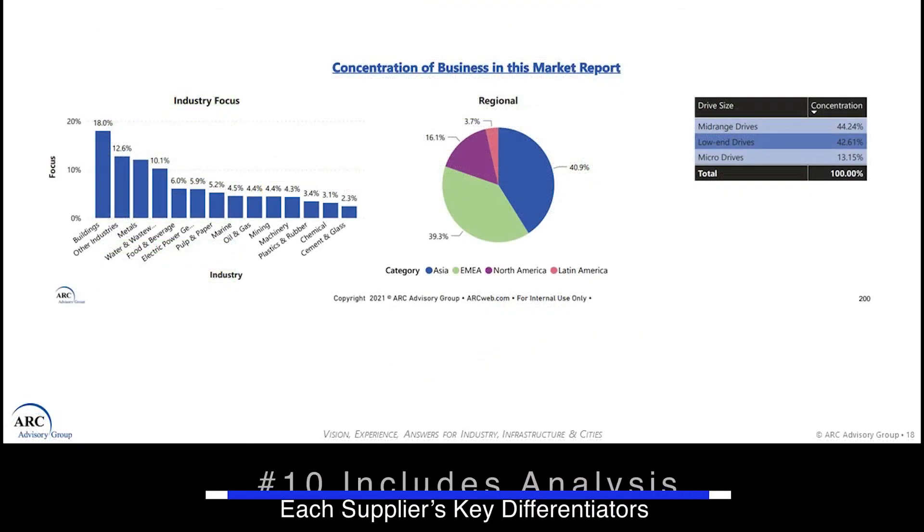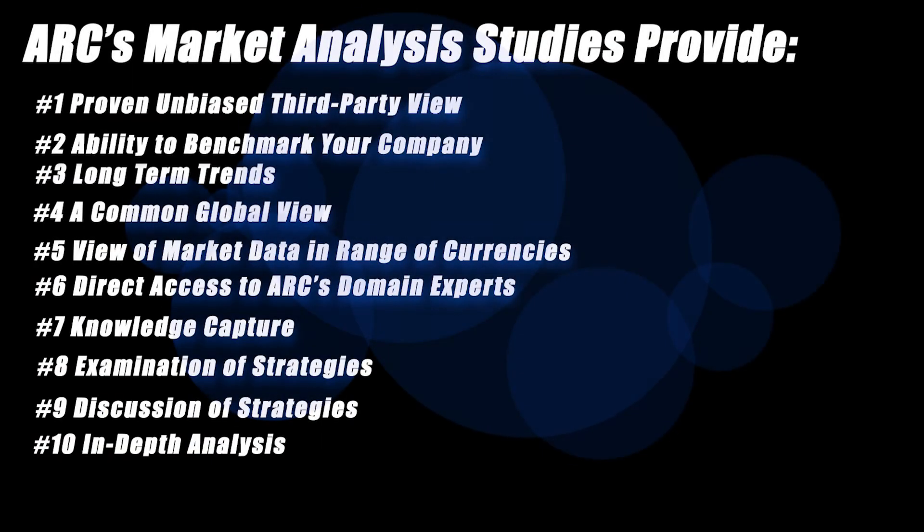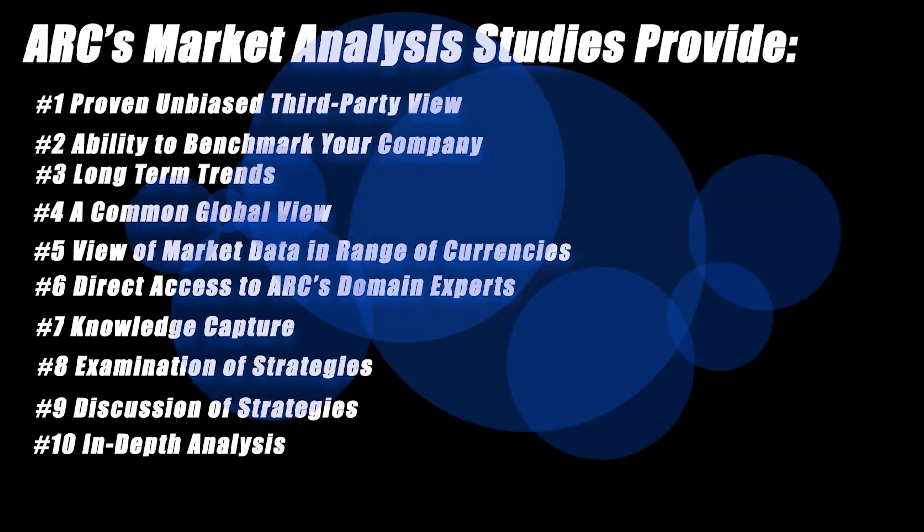And number ten, each report includes an analysis of each supplier's key differentiators. And those, in a nutshell, are the top 10 reasons to purchase an ARC market analysis study.